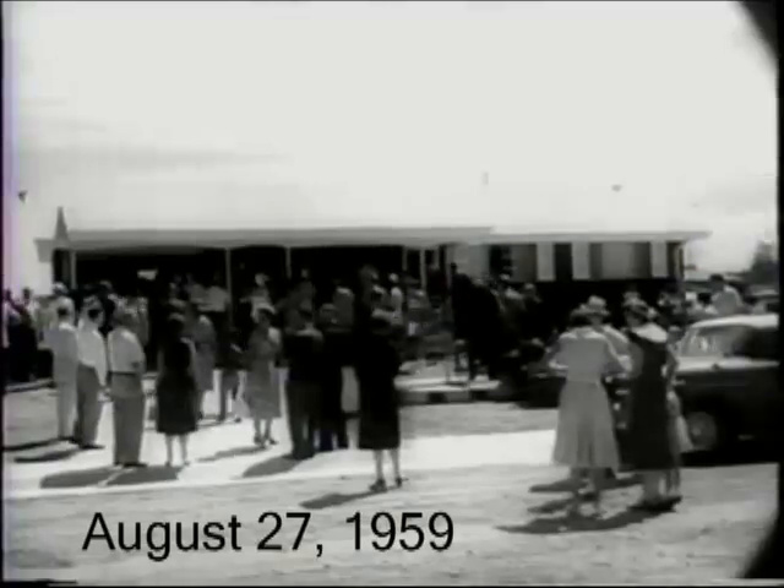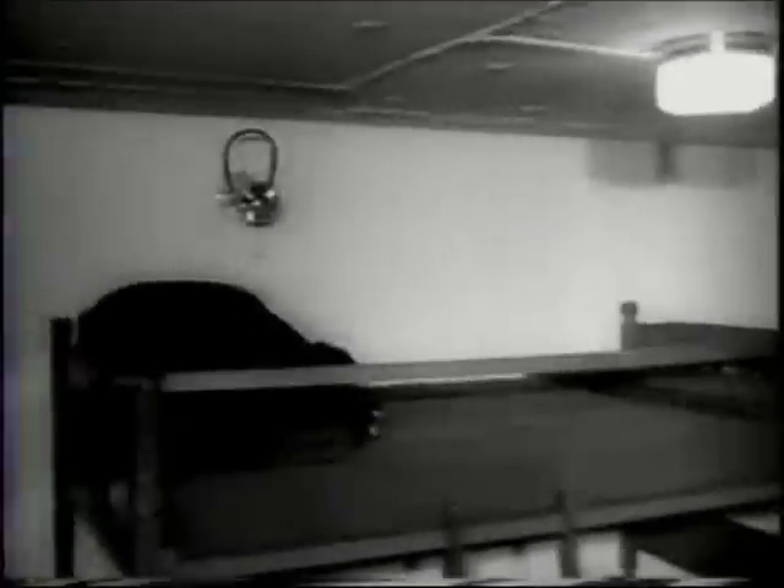A new housing development near Denver, Colorado, shows the nation's first model homes with built-in fallout shelters. The room is designed with an atomic war in mind. But behind each 8-inch thick reinforced concrete wall, it may prove to be just what the harried housewife is looking for, when life with the kids gets too hectic.